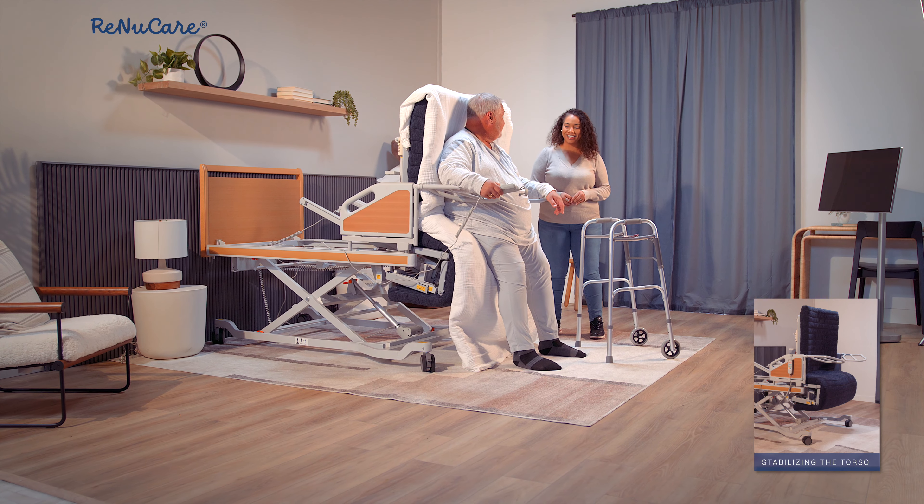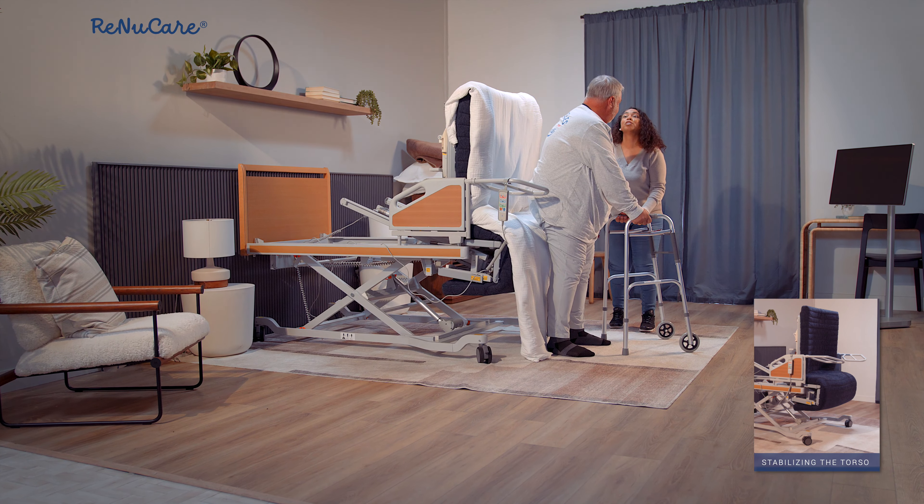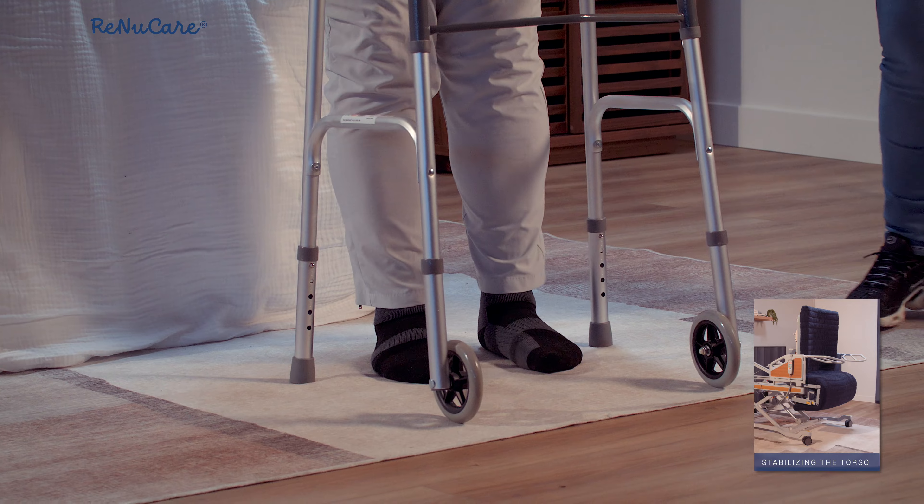Only using the handheld controller and side handlebars, the user can safely and comfortably transfer to a walker or wheelchair while helping caregivers avoid occupational injuries.